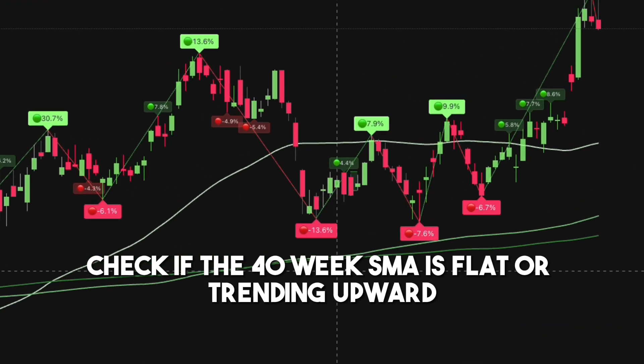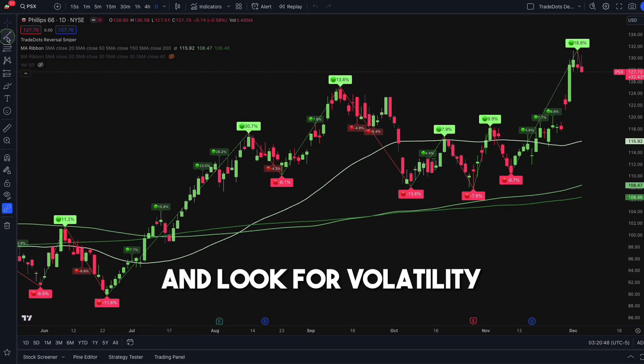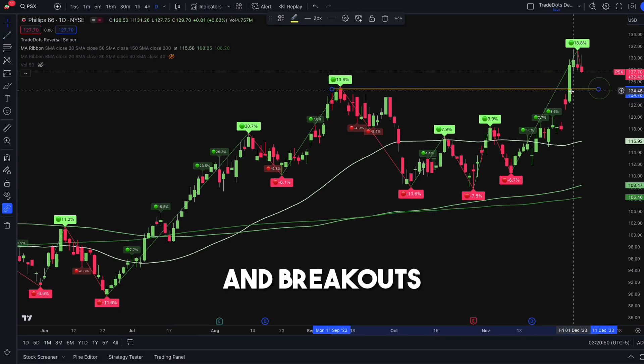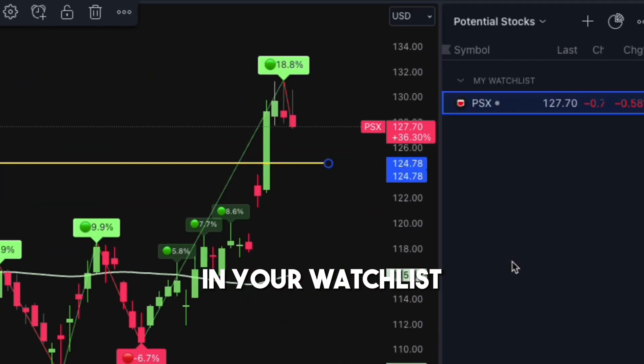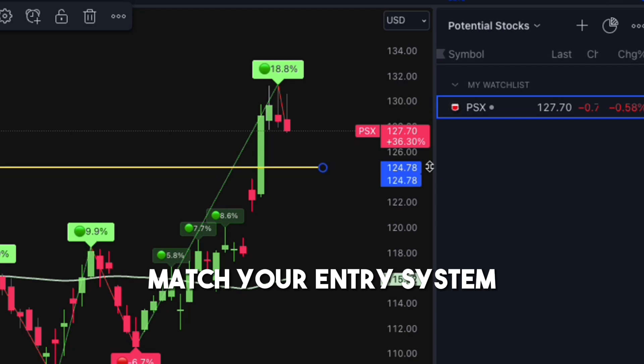Launch the chart of each stock from top to bottom. Check if the 40-week SMA is flat or trending upward, and look for volatility contraction patterns and breakouts. Save the stocks that meet your criteria in your watchlist, and revisit it daily to invest when they match your entry system.